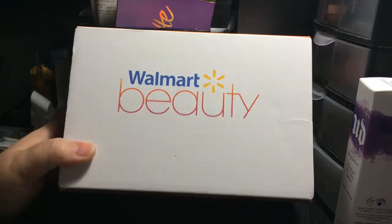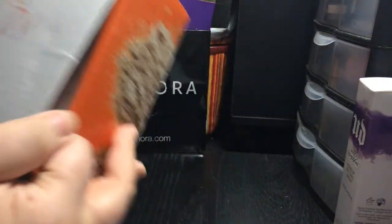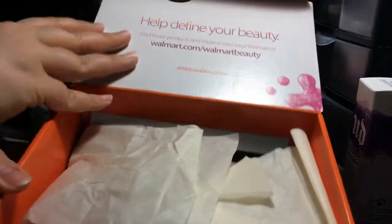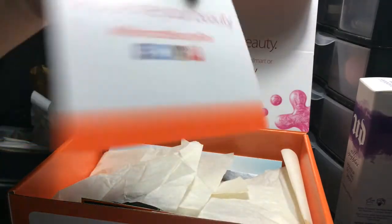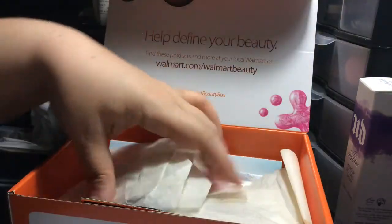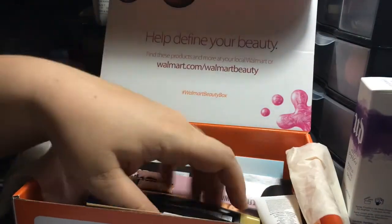I wanted to record this real quick — I just got my Walmart beauty box in. Let's open her up and see what's in it. Of course there's just a little card here that doesn't really do anything.